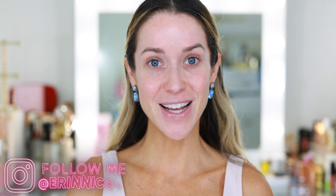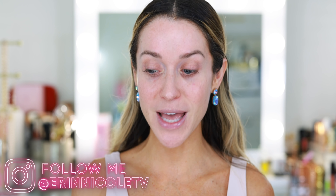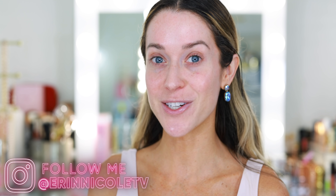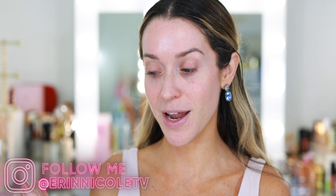Hey beauties! Welcome back to my channel. As you can see, I have nothing on my face. I'm getting ready for the day while testing out a full face of clean luxury beauty products. It was a challenge to myself — I wasn't sure if I could put together a full face, but I think I've done it.